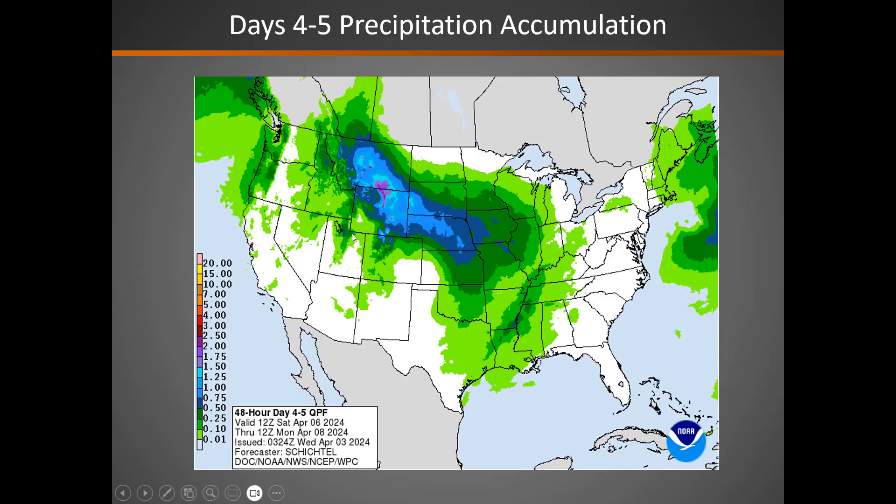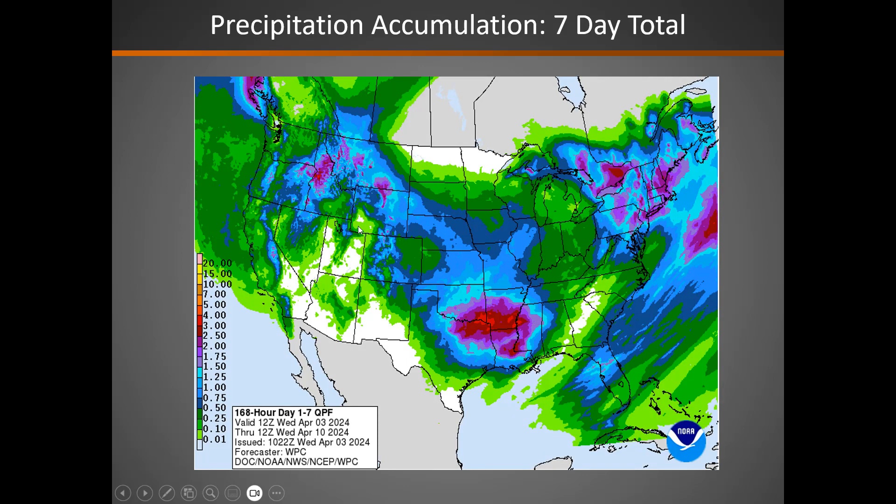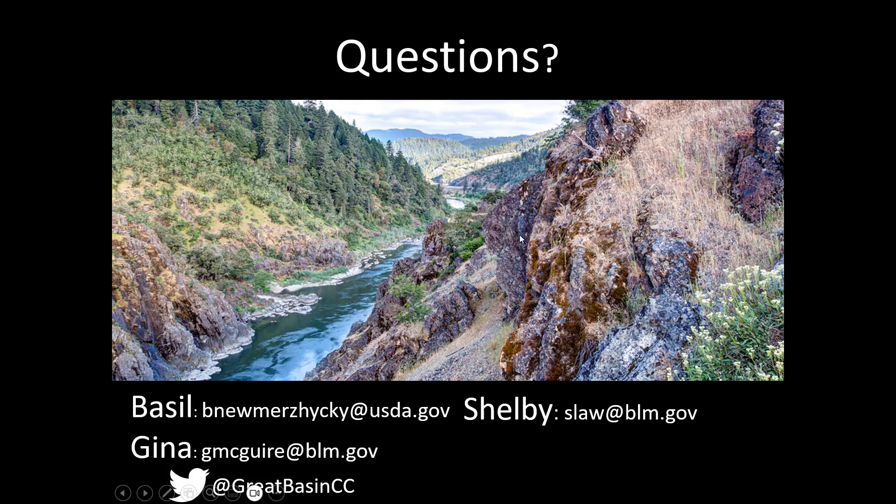Precipitation for days four and five — Saturday through Monday morning — and then as things dry out Monday through Wednesday next week. Seven-day precipitation totals shown here. The eight-to-fourteen day outlook shows a return to spring, with above to much above normal temperatures expected across the Great Basin and also a drier than normal signal. This concludes our briefing. Have a great day.